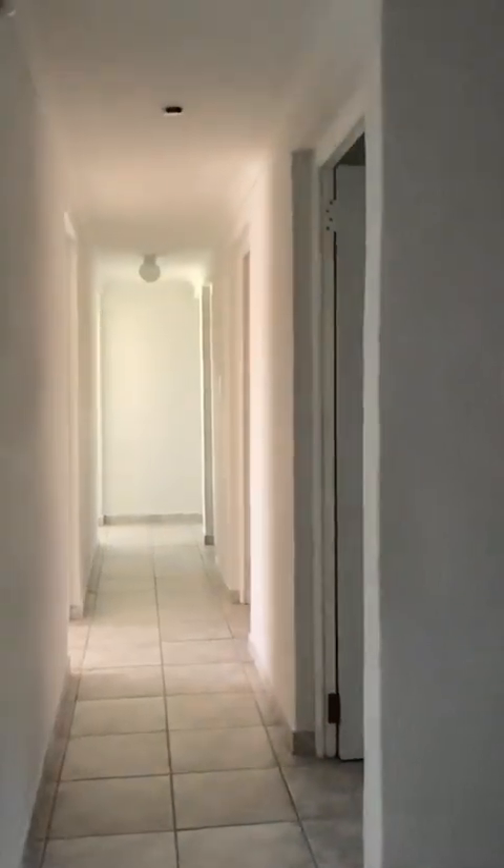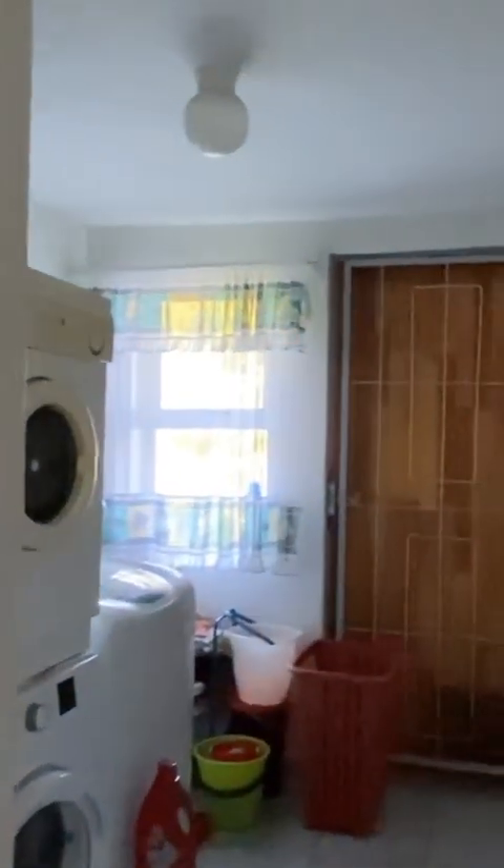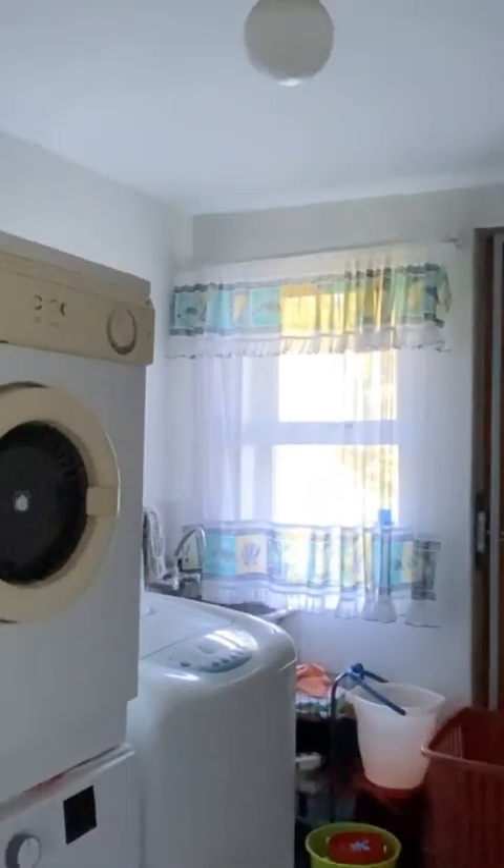As we walk into the entrance downstairs, there's a games room off to the right, with entrance from the garages. Those are the stairs leading up to the upper level, and this is the corridor on the mid-level. You can have a look at the bedrooms now. Each bedroom is well-sized with loads of built-in cupboards. This is a separate laundry room, also with an entrance to outdoors.